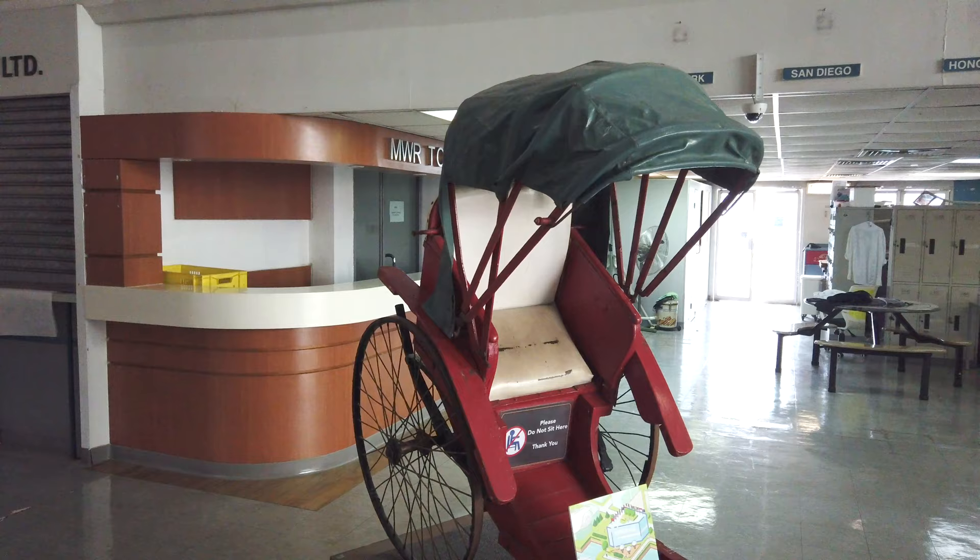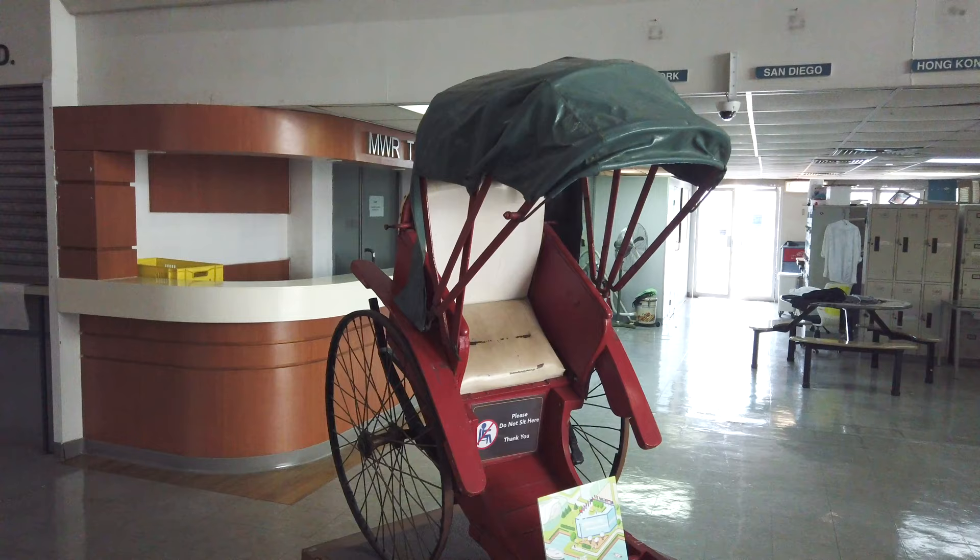Certainly did not expect to see a rickshaw. I haven't seen one for at least a decade.